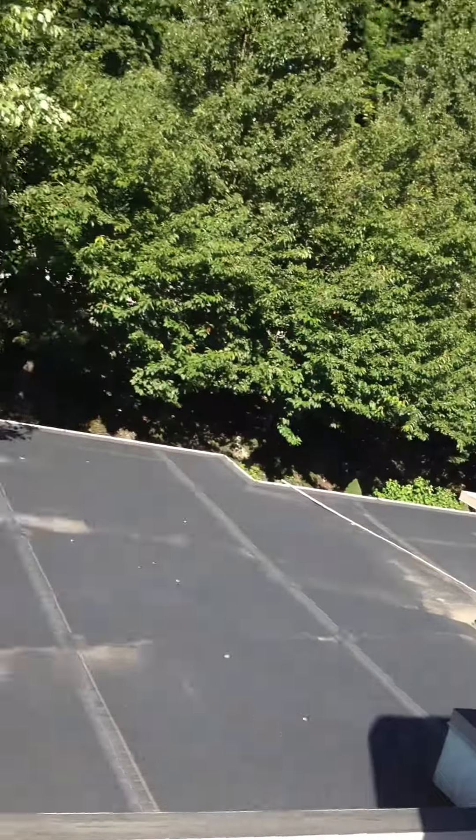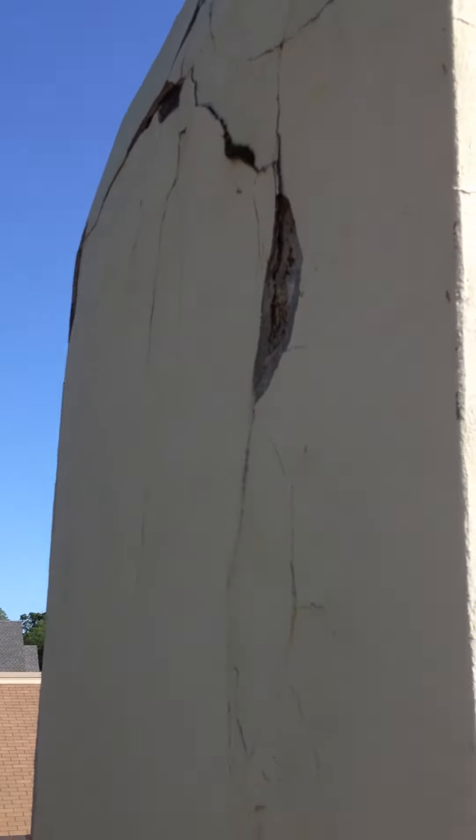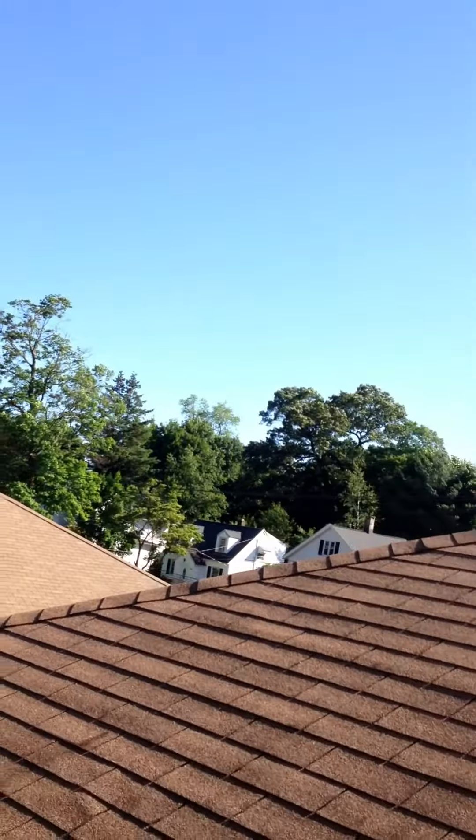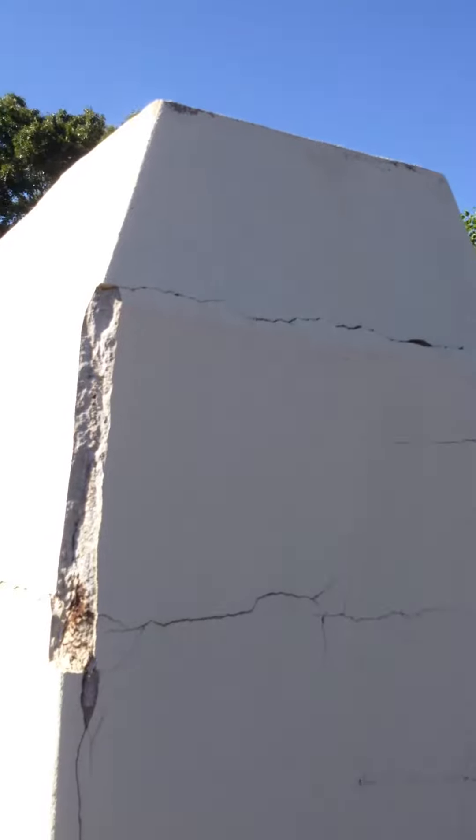You can see some cracking. Now this is the back side here. Again, 307 Hawthorne Avenue, Derby, rooftop stucco chimney. Thank you.